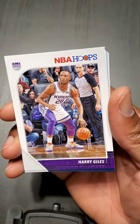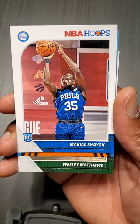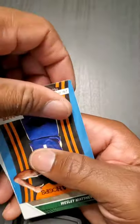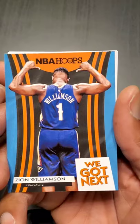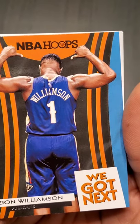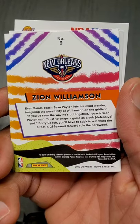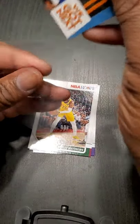Josh Okogie, Harry Giles, Paul Millsap, Mario Chalmers — not familiar, I see the Raptors, Suns, Knicks, and now he's on Philly. Oh — oh — oh! We got 'We Got Next' — Zion Williamson! Rookie card! Jeez. Worth the price of the box. This is cool, this is cool. Let me put that in a sleeve right quick — sleeve worthy.